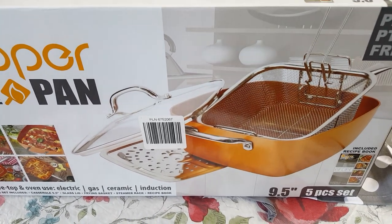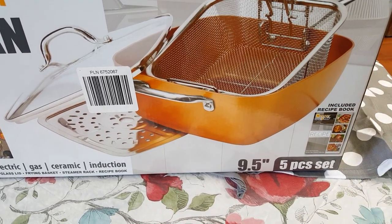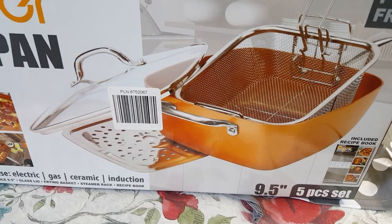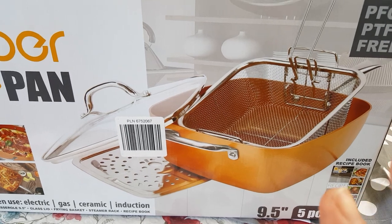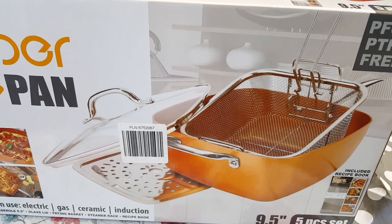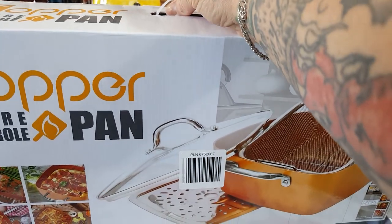I picked up the Copper Square Casserole Pan. This is a pan you can fry in, steam in, and it can go from range to oven. You can use it on electric, gas, ceramic, and induction cooktops. I highly recommend these products — just keep in mind you don't want to use high heat. These are non-stick; you don't need oil or butter. It's a healthier way of cooking. This one was on sale for $39.99.